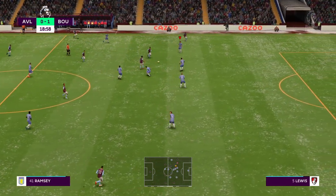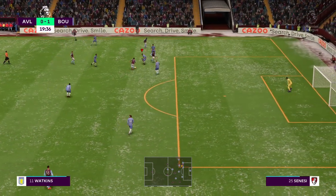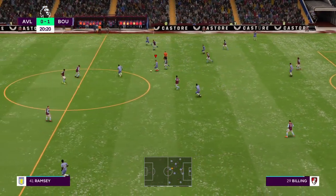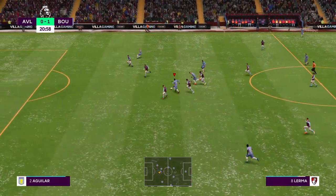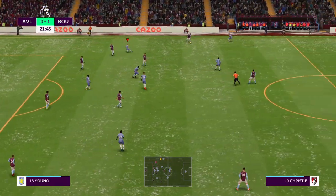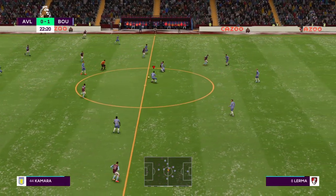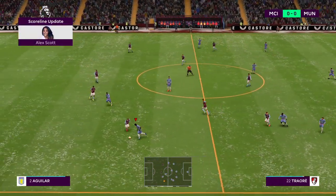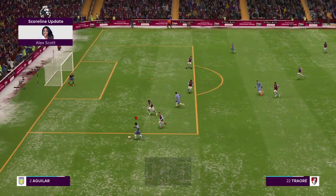Ollie Watkins moving into the advanced position. But quick thinking defensively. This might be the perfect counter-attacking opportunity. Lerma — determined defending. And I'm hearing something has happened in the City game. Let's hear all about it from Alex. It's a goal from Manchester City — it's now 1-0 with 23 minutes played. Many thanks, Alex.